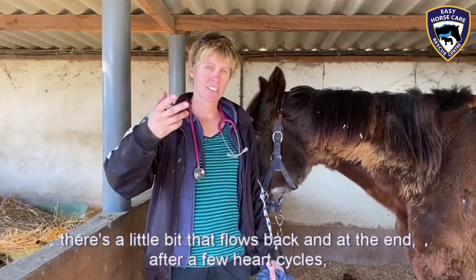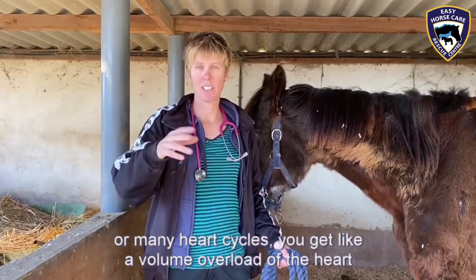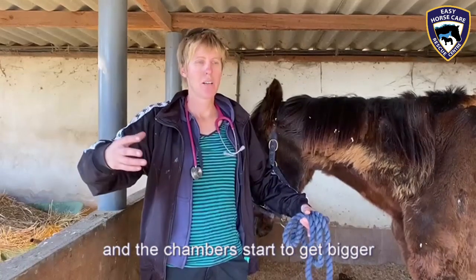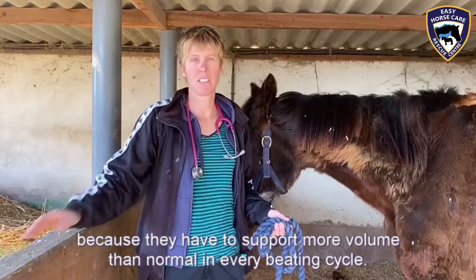And at the end, after a few heart cycles, or many heart cycles, you get like a volume overload of the heart, and the chambers start to get bigger, because they have to support more volume than normal in every beating cycle.